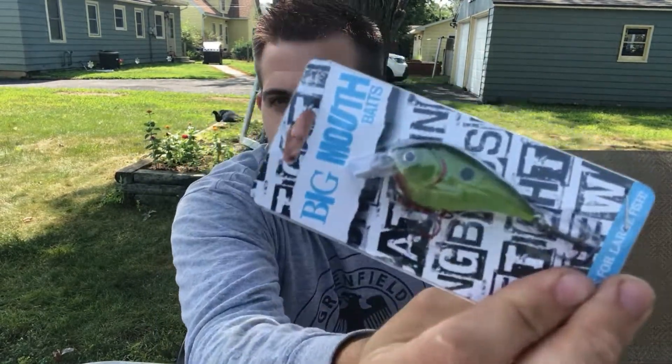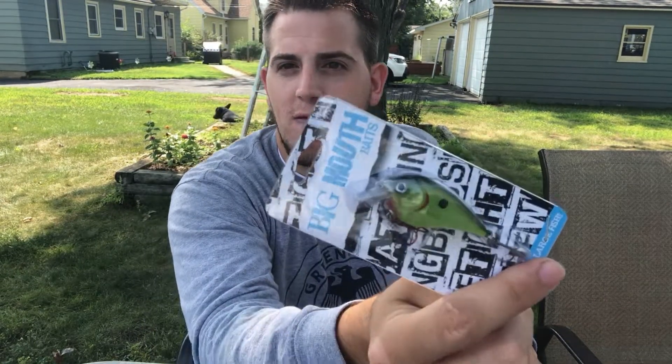After that we got Big Mouth Baits — loud baits for large fish. It's a nice greenish yellow. Slamdance Squarebill. Very cool.